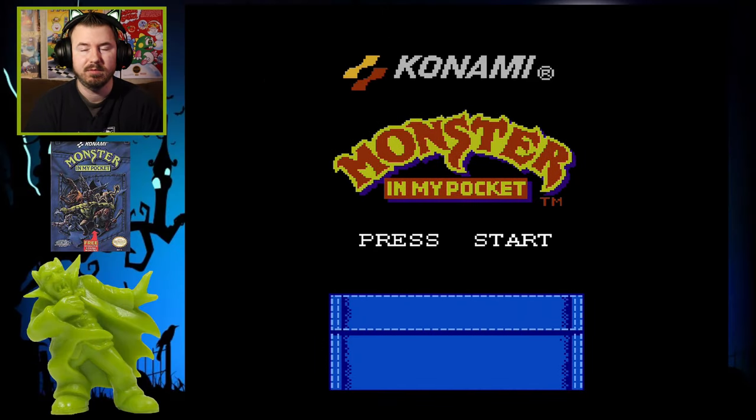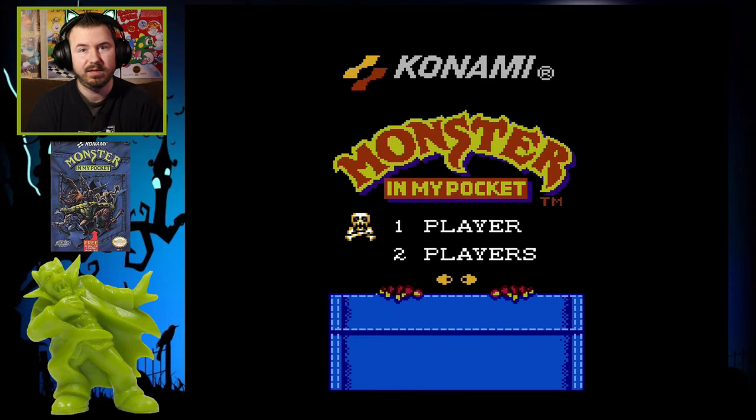To me, this game will always be a hidden gem. Monster in My Pocket on the NES by Konami — it's definitely an awesome game. Whether you're a fan of the figures, the cards, whatever, you should definitely check this one out.